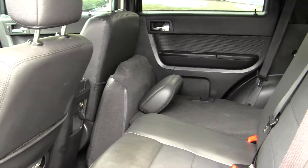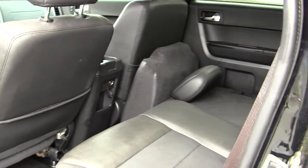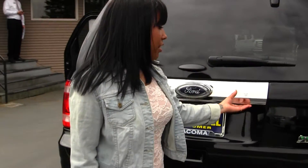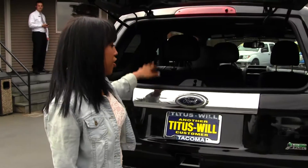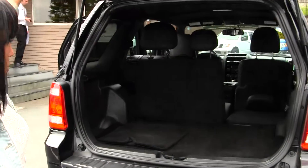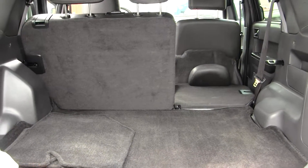The back seat seats three, equipped with seatbelts and easily foldable seats for additional cargo room. The Ford is a 4x4, with a glass release for easy access to storage in the back. Also a flex fuel. And the tailgate opens up for additional cargo room.